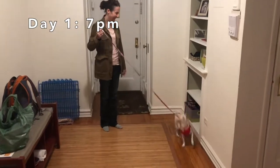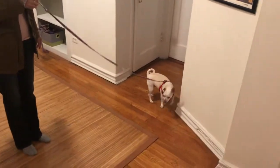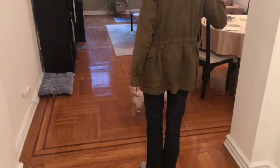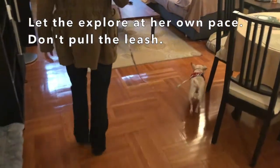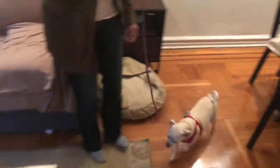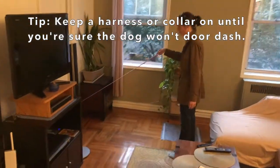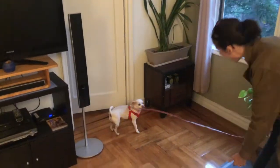She found the treats! Exploring around — redirecting her away from certain rooms. Not that room today!